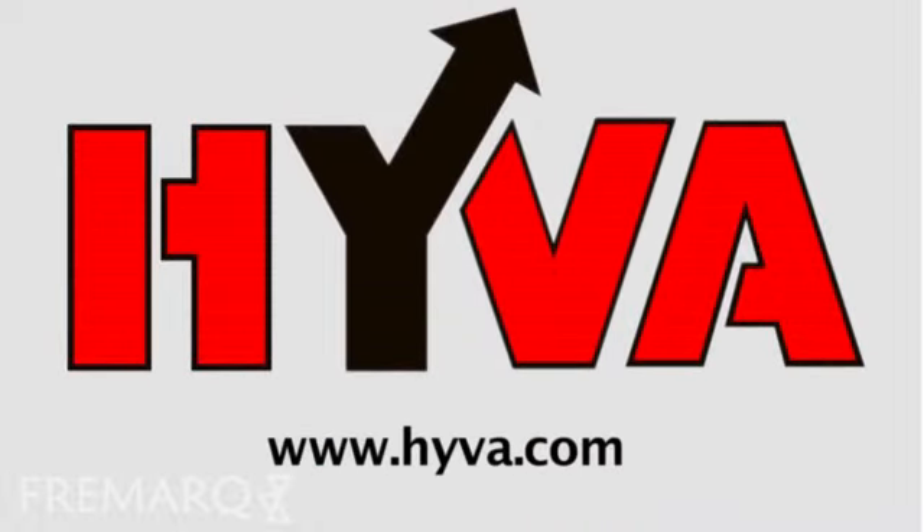You can find more information about our products on our website or by getting in touch with our sales representatives.